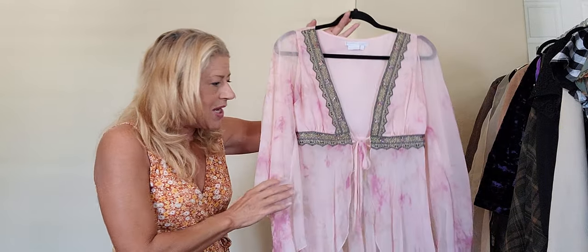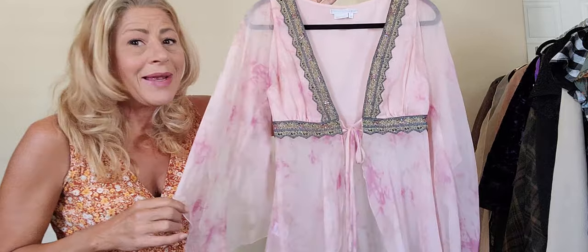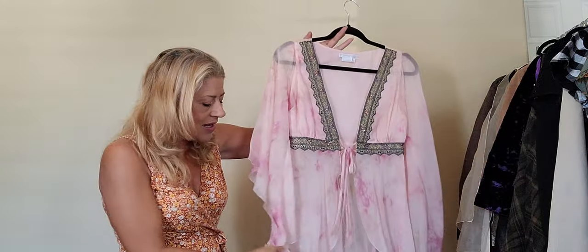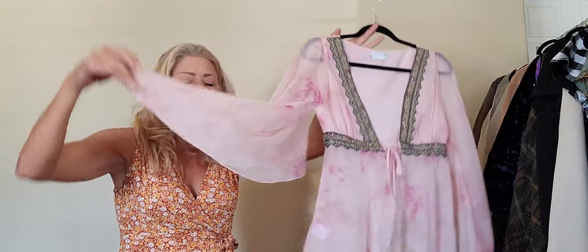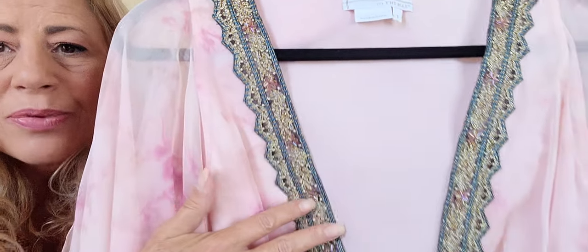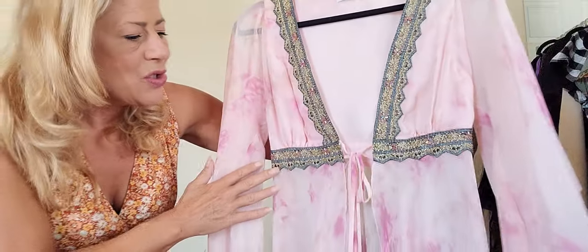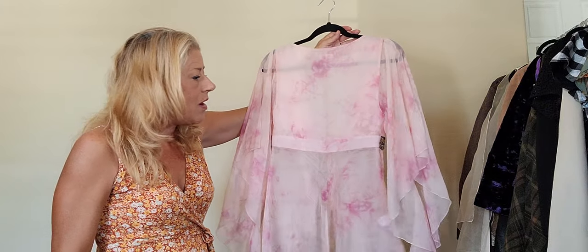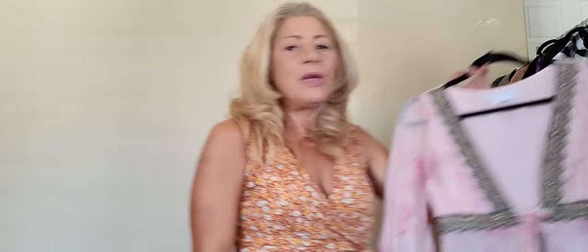Next piece: this one is to the max. It is vintage, 100% silk — I'm not lying on that one. Very boho. Look at this — angel sleeve, tie front, beaded embroidered lace trim, tied front peplum-like open cardigan. Super cute.